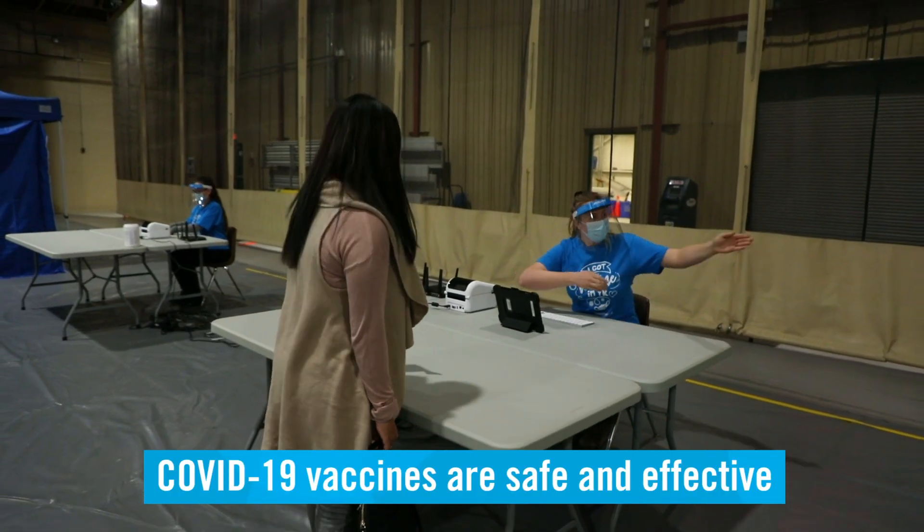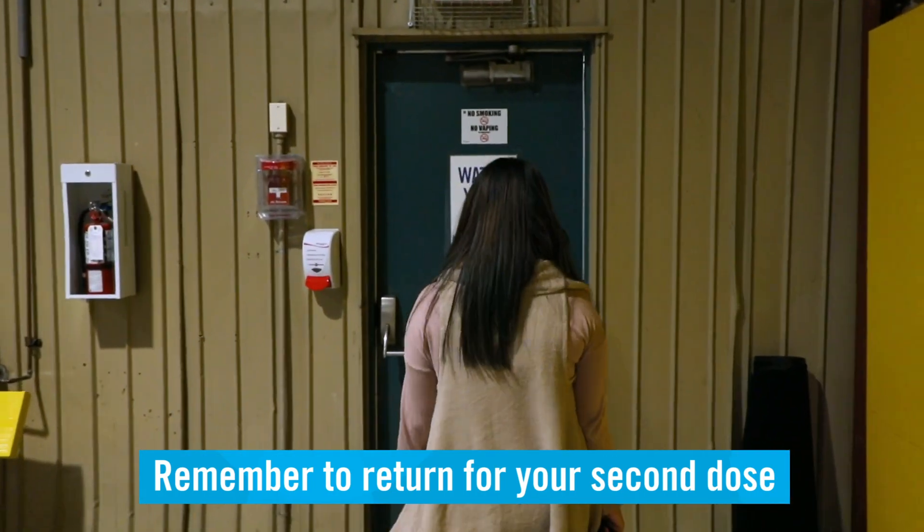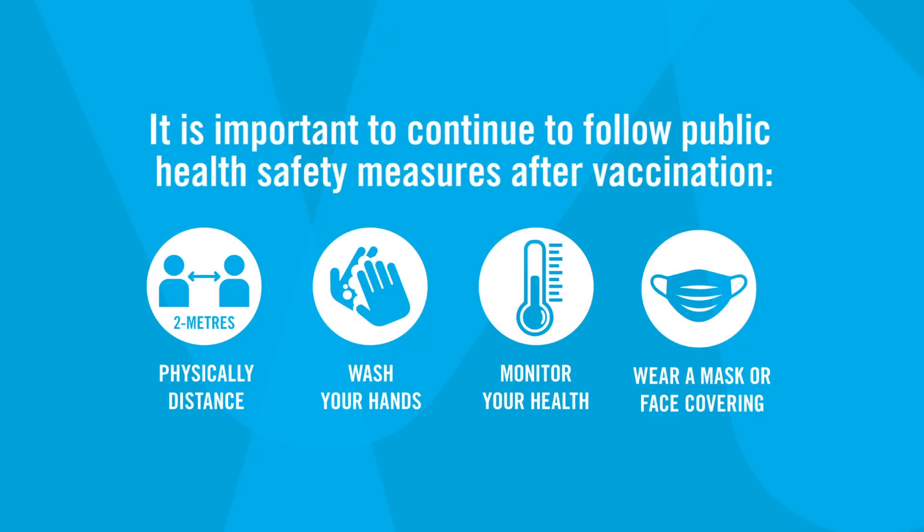COVID vaccines are safe and effective. We encourage you to take the vaccine if you are able to, to protect yourself, your loved ones, and the community. It is important to continue to follow public health safety measures after vaccination.